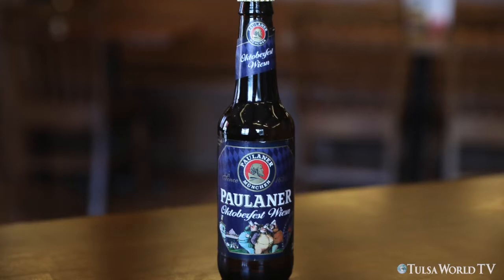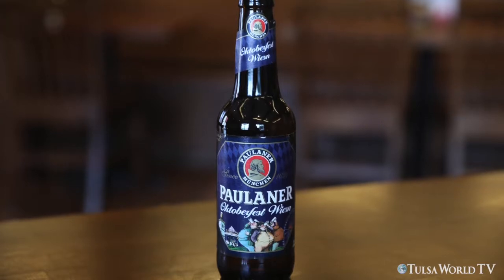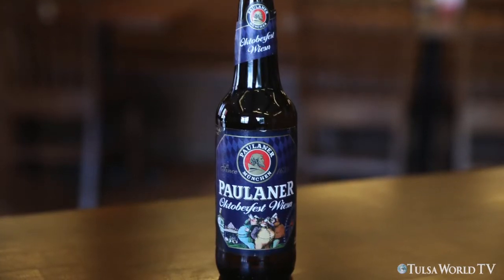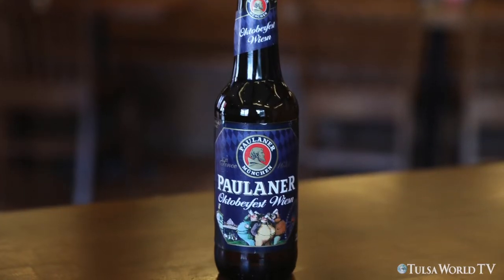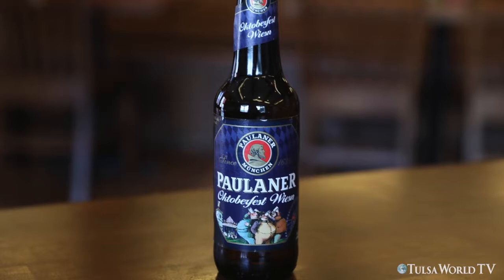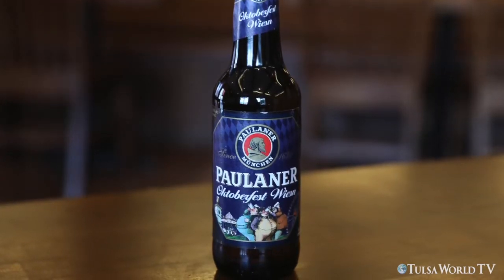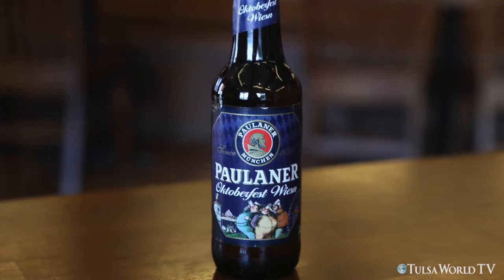The Paulaner Oktoberfest Wiesn beer — if you were to go to Oktoberfest, this would be their fest beer, known in Germany as the Paulaner Oktoberfest. Here in the United States it would be marketed as the Paulaner Oktoberfest Wiesn, and that is a full-bodied golden Oktoberfest lager. This would be the only beer you would find and be served in the Paulaner tent if you were in Munich.